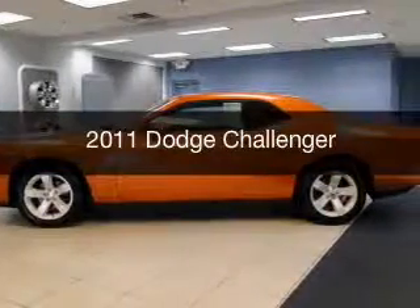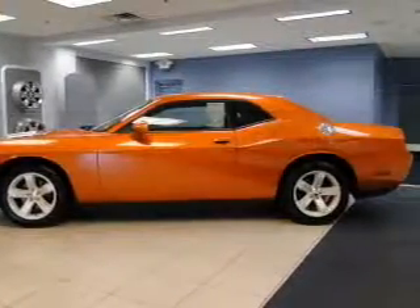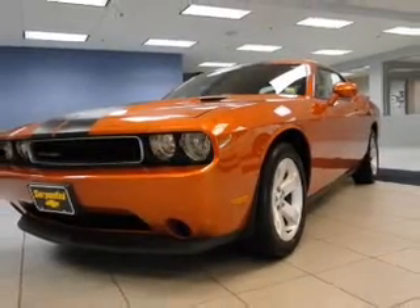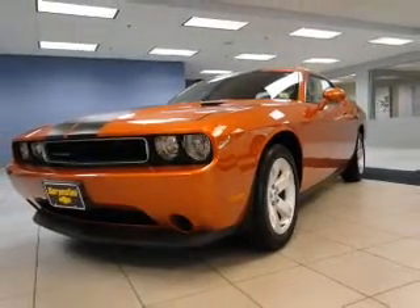This is a used 2011 Dodge Challenger. Grab life by the horns. It's powered by rear wheel drive, engine, and an automatic transmission.